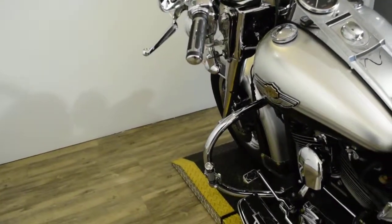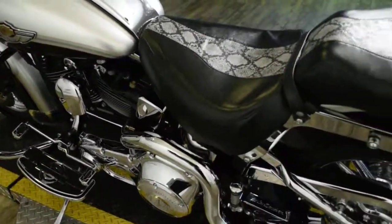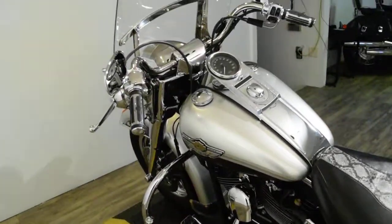It has highway bars with pegs, the chrome swing arm, chrome pulley, floorboards, and a chrome switch housing.